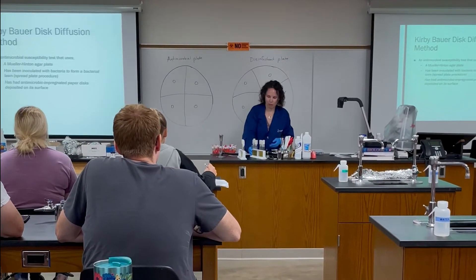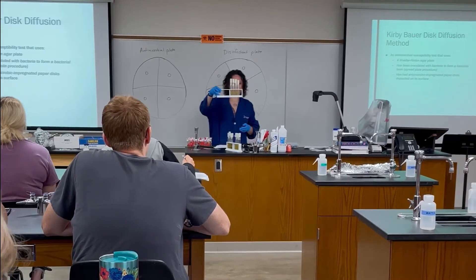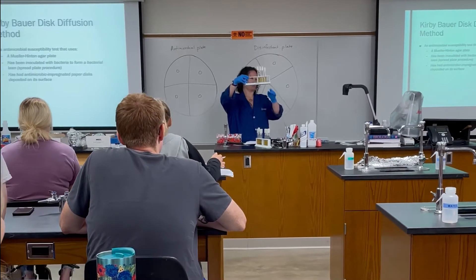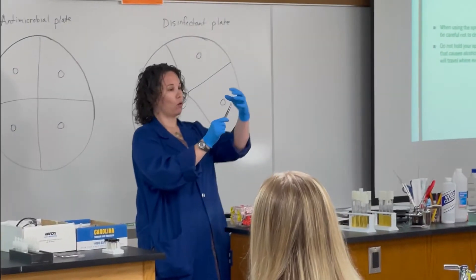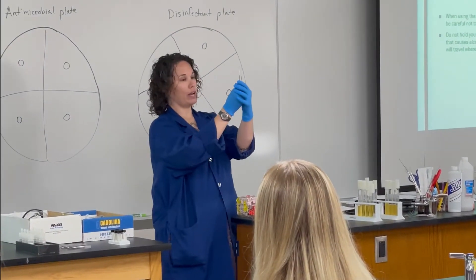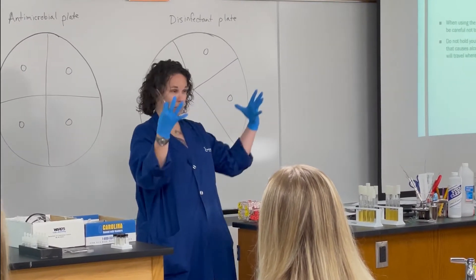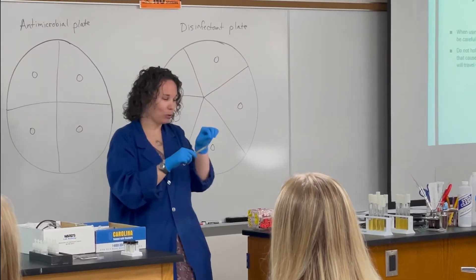I chose to teach microbiology because I think it's really interesting. I love teaching the lab. I love watching the students plate bacteria and understand how small actions can cause big effects. If you're not careful, if you don't use aseptic technique and things like that, you can contaminate things — it ruins your experiment, or it could mean you're taking something somewhere else. And that directly applies to anybody going into the medical field with sterile field and things like that.